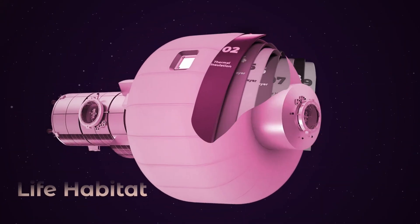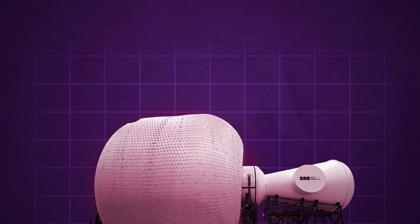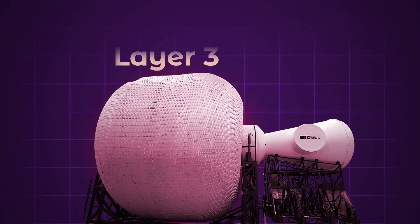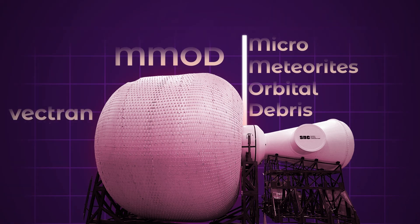Layer 2 is thermal insulation — space can be either very hot or very cold depending on where you are in relation to the sun. Now we get to Layer 3, which is what we are currently seeing on the outside of Sierra's current prototype modules. It's the first of four structural shells that are optimized for MMOD — that stands for Micro Meteorites and Orbital Debris. Each protective layer is made from a material called Vectran, which is very similar to bulletproof Kevlar, but Vectran is more preferable for outer space applications.